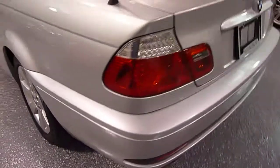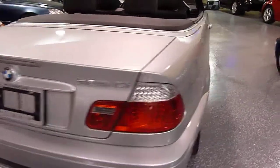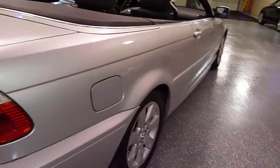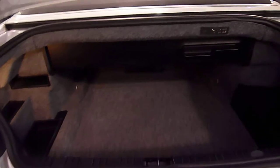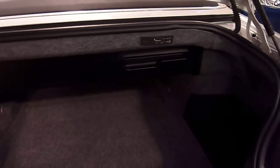Side airbags. Nice body condition — no dings, beautiful paint. Has a full trunk, and when the top is up, this section can be folded in so it gives you 100% access to all the space.